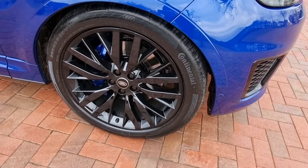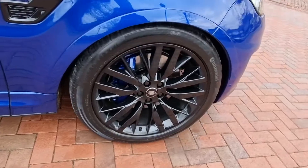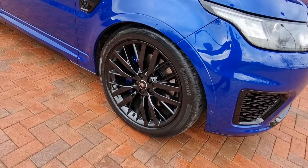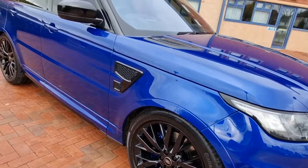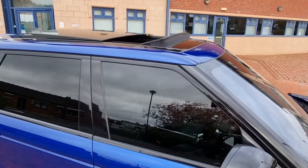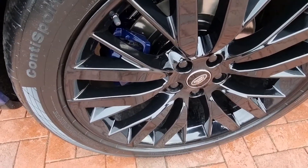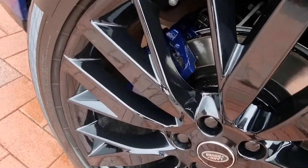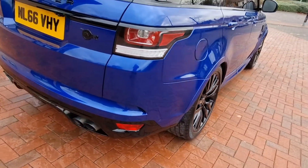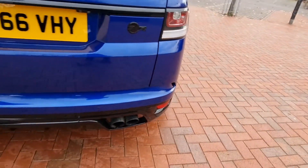Brand new gloss black 22-inch alloys, also new Continentals all round - literally two weeks old, lovely to see. On the last service, brakes were documented and also graded. Tinted glass, very nice. Big panoramic electric sunroof - we'll look at that shortly. Calipers as new, also colour-coded. Nice bit of detailing in black there - the SVR badge.